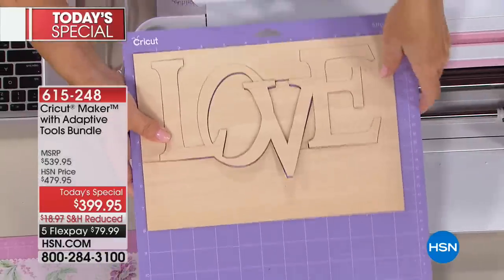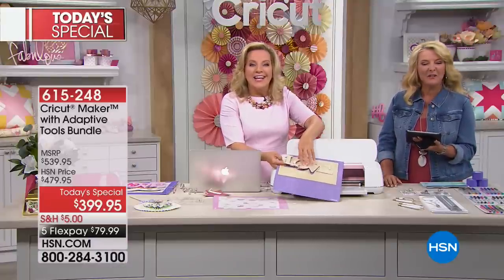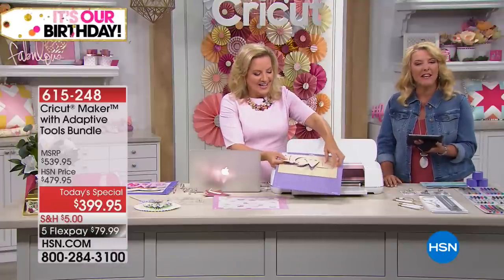Linda from Kentucky, you're on with Anna. Welcome to HSN. What do you think about the Today's Special, Miss Linda?